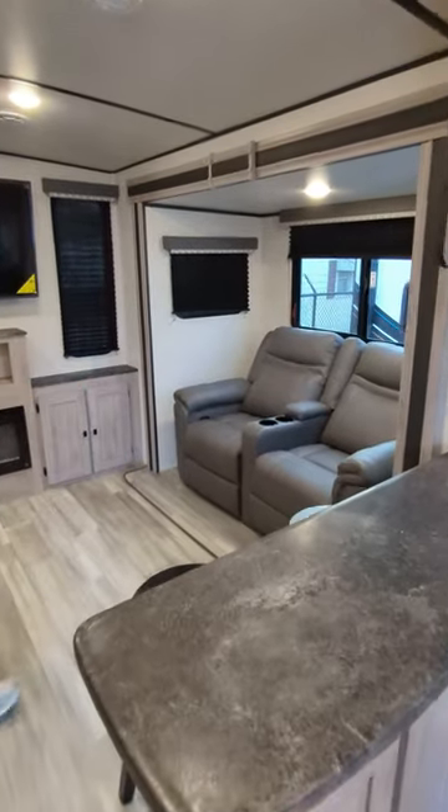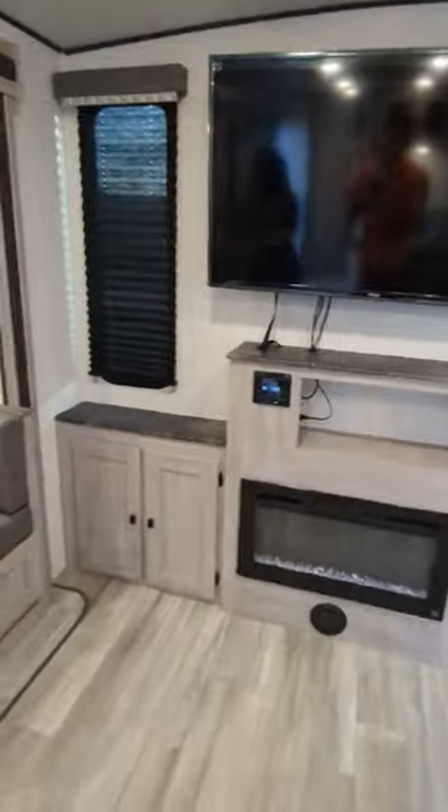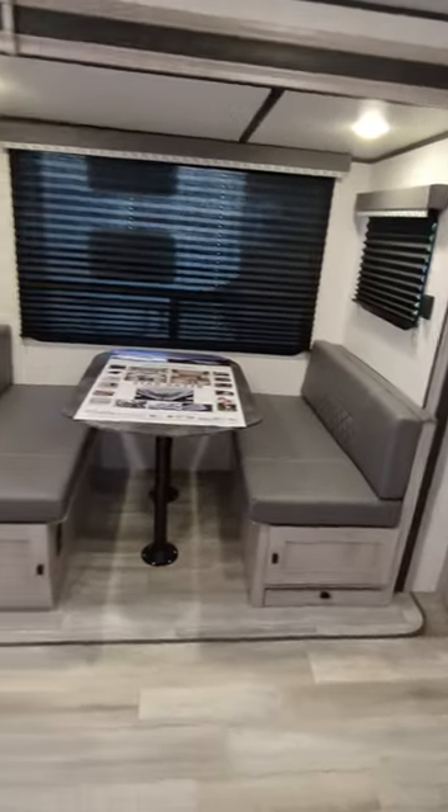You have your theater seating, humongous entertainment system with fireplace, and a dinette that can also be turned into a bed.